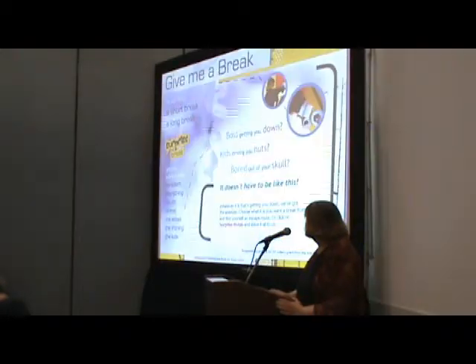Sometimes you just want to retreat and curl up with a book. This is the website, and you can see the language is quite young: 'A boss getting you down? Kids driving you nuts? Bored out of your skull? It doesn't have to be like this. Whatever it is that's getting you down, we've got the antidote. Choose what it is you want to break from and find yourself an escape route.'